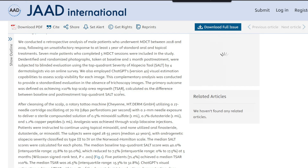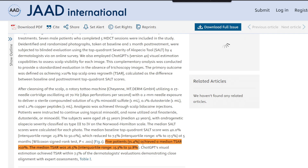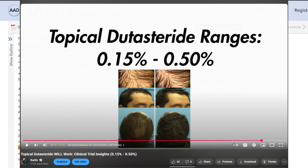I think the higher the dutasteride concentration you use — whether topically or orally — the better, whether you're using microneedling with topical dutasteride, liposomal topical dutasteride, or a regular ethanolic solution. For the latter, you'd probably want a higher concentration, maybe between 0.15% up to 0.5%. If you're injecting it into the scalp via mesotherapy, it's probably safer to trend toward a higher concentration. I'd say maxing out at maybe 1% would be the highest, with anything closer to 1% likely being more efficacious.